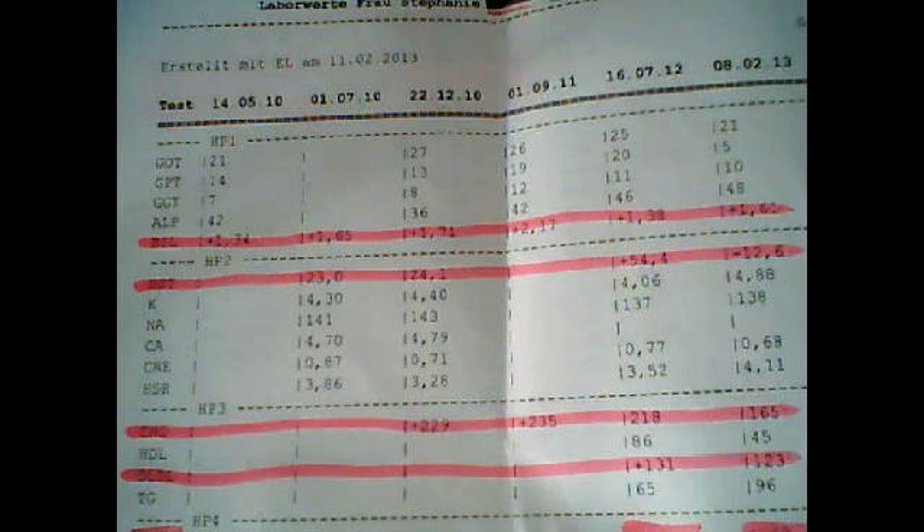The HDL, the good cholesterol, went down from 86 to 45. The LDL went down from 131 — 130 is the limit by the way — down to 123. And then the triglycerides, which is surprising and I don't understand — maybe someone can explain — went from 65 to 96.